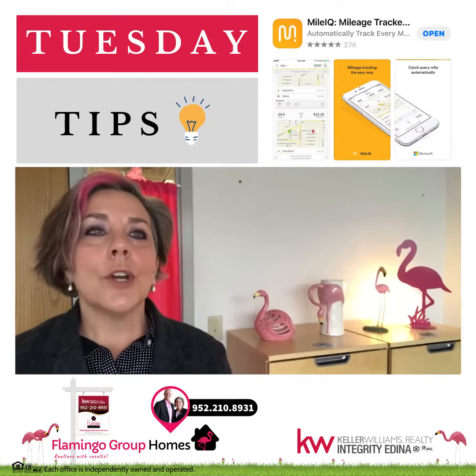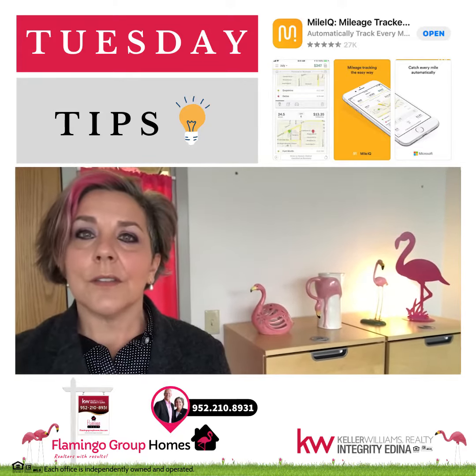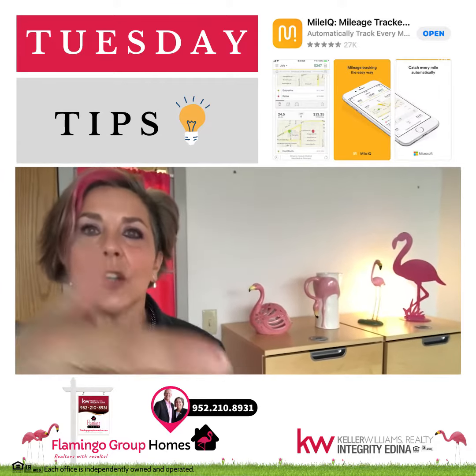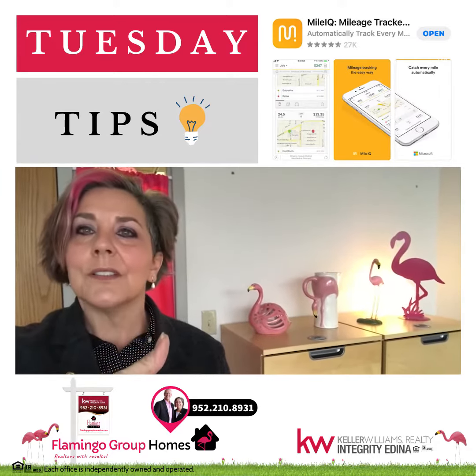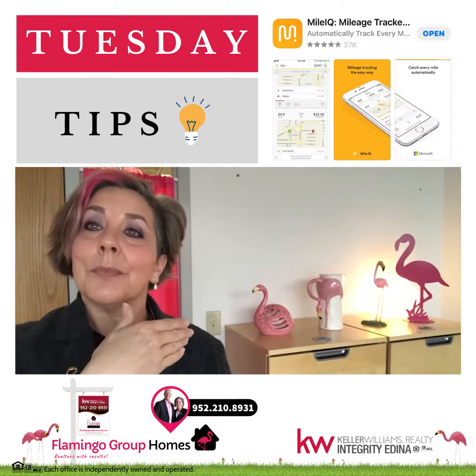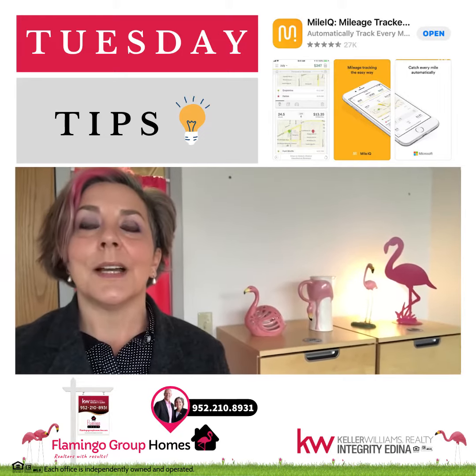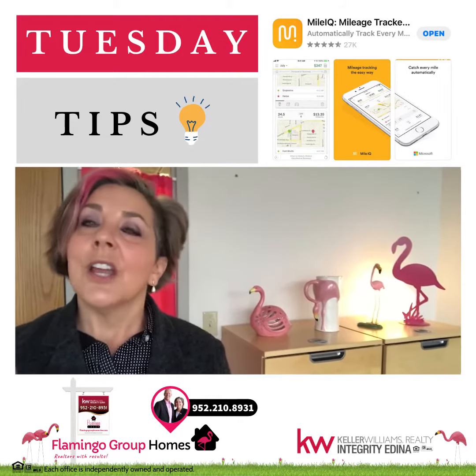What you do is go in and turn on the app and let it track you. It'll tell you all the different mileage of places that you've gone. You just swipe left and it goes to your personal mileage, swipe right and it goes to your professional or business mileage. Great app.